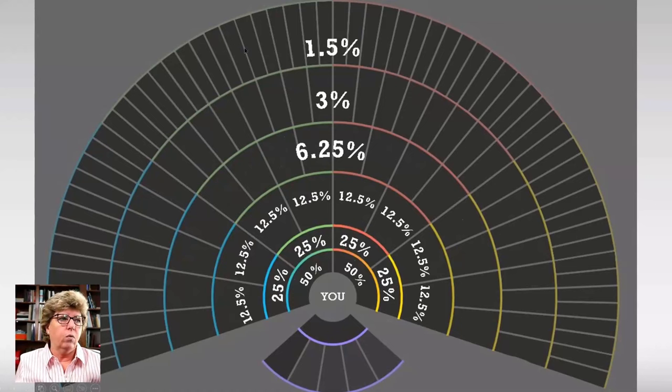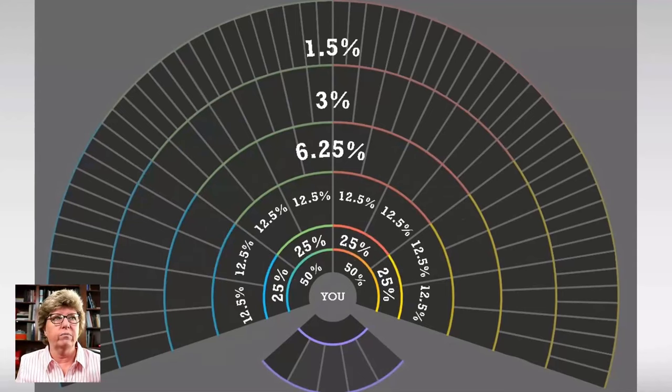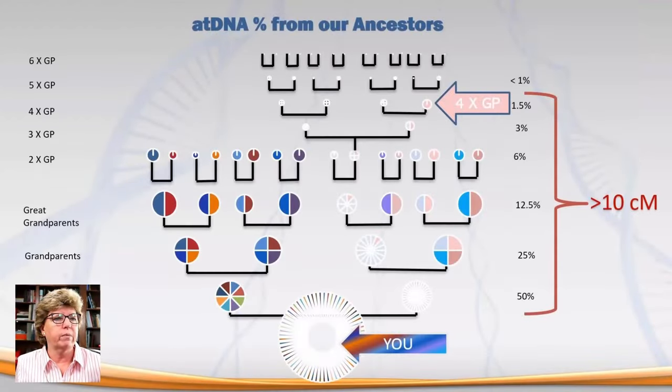Four-times great grandparents — when we get back that far, you're looking at about 1.5% DNA that you have inherited from each of those grandparents across 64 grandparents. My suggestion is that you focus on everybody that is greater than 10 centimorgans. In fact, Ancestry is not going to give you DNA matches any farther back than about eight centimorgans as their cutoff.